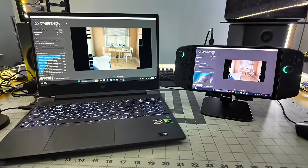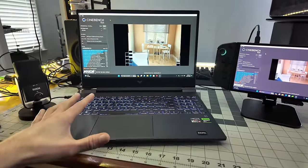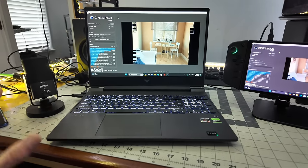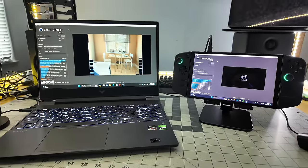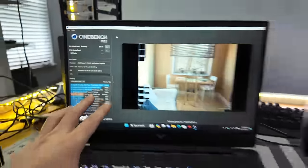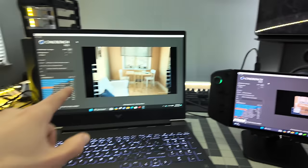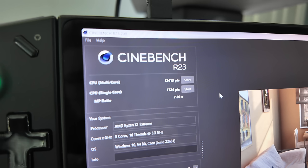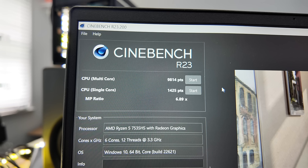Moving on to a CPU benchmark — clearly the laptop was going to win the graphical benchmark, since it has a six-core CPU and a dedicated RTX 2050 graphics card. But the CPU comparison should be much more interesting. They're both AMD: we have the Ryzen 5 7535HS here and the Ryzen Z1 Extreme on the Go — six core vs. eight core. As expected, the Go wins with a multi-core score of 12,413 and single-core of 1,724, while the laptop scores a still respectable 9,814 multi and 1,425 single.